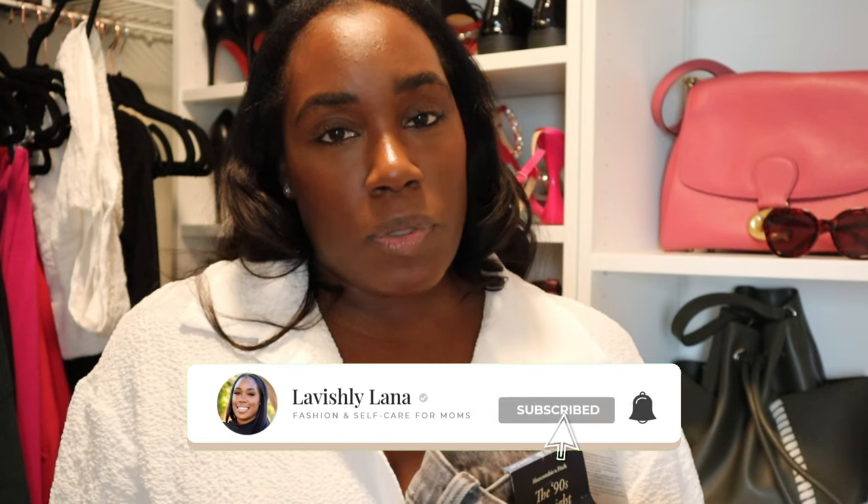But this is all I have for the Abercrombie and Fitch review. If you want me to style any of these jeans, please comment down below — it would be greatly appreciated. Like this video, subscribe, and share with your other mom friends if you like this type of content. I'll talk to you soon. Bye!